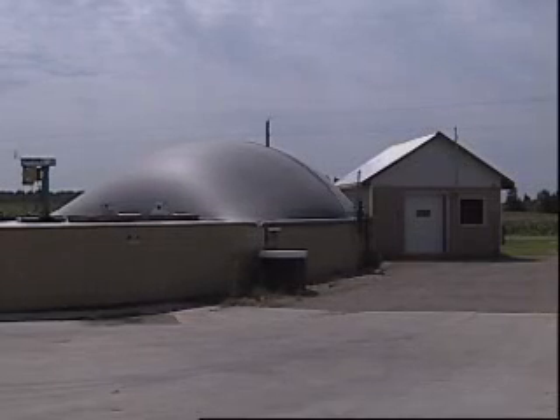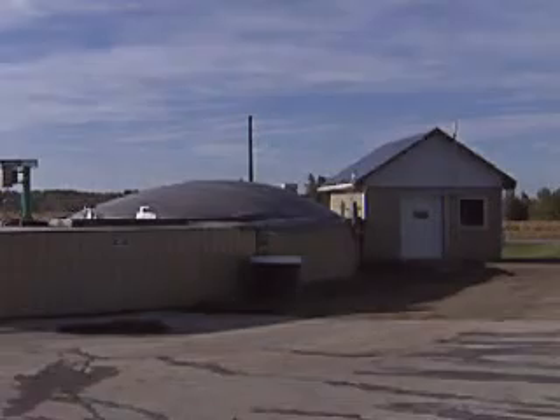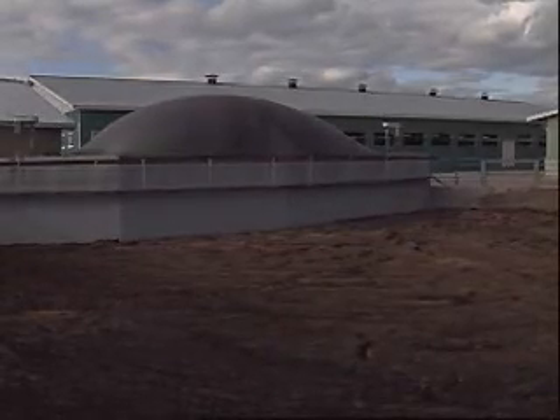A rubber-lined tarp on top works as storage for our gas. So this bubble is like a balloon — it goes both up and down. We have a storage capacity of about 150 cubic metres of gas when it's full or empty. A full dome represents 250 kilowatt-hours of power, which occurs twice a day, every day.